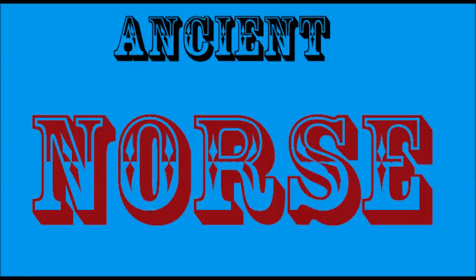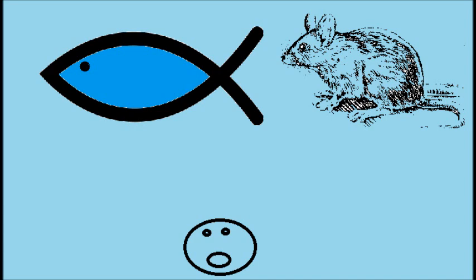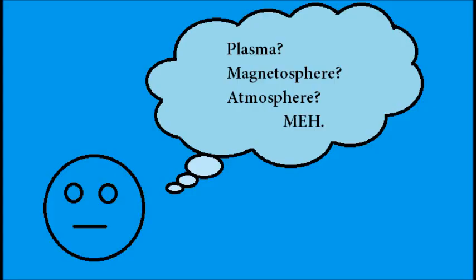Ancient people saw auroras too. The Norse especially saw a lot of auroras, and thought that the aurora borealis was Valkyries' armor shining as they headed off to war. The Inuits thought that the aurora borealis was the spirit of animals dancing in the sky, while the Athabascan cultures believed it was a message from their dead. None of those cultures could have suspected that the aurora had to do with plasma, magnetic fields, and ionization.